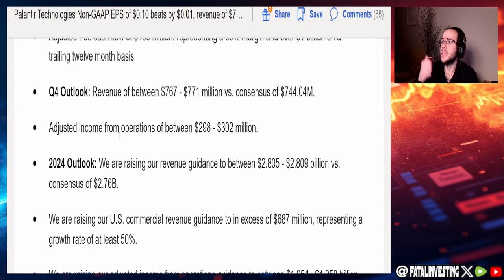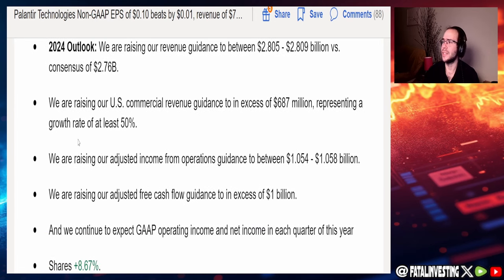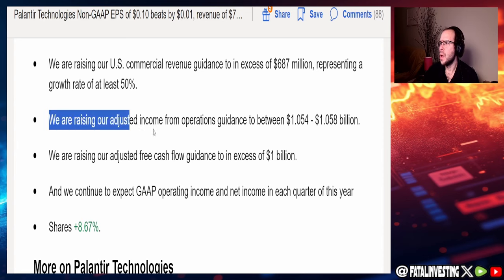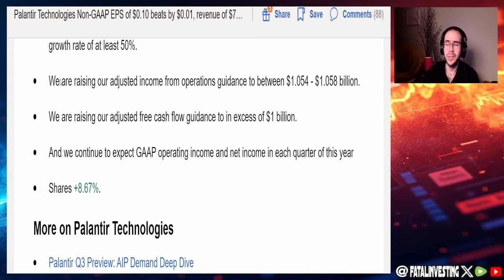For the Q4 outlook, revenue is guided between $767 to $771 million versus the consensus of $744 million — significantly higher than consensus. Adjusted income from operations between $298 and $302 million. For the full year 2024 outlook, they're raising revenue guidance to $2.805 to $2.809 billion versus the consensus of $2.76 billion. U.S. commercial revenue guidance raised to in excess of $687 million, implying a growth rate of at least 50%. Adjusted free cash flow raised to in excess of $1 billion.